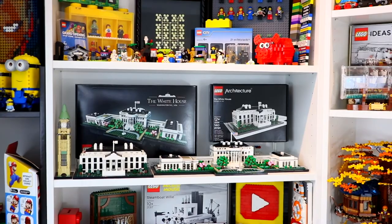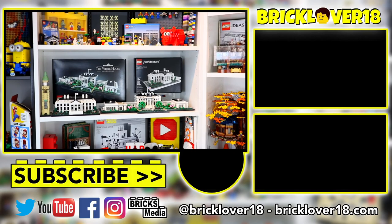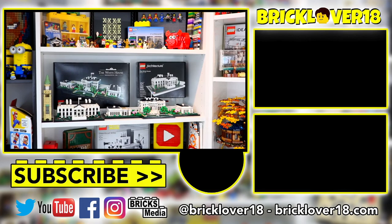Thanks everybody so much for watching — I really hope you enjoyed seeing the comparison between these two really cool Architecture sets. They're some of my favorite sets. If you did enjoy this video, please don't forget to leave a like, comment, and subscribe, and stay tuned for all my future videos. Thanks again for watching and have a great day!